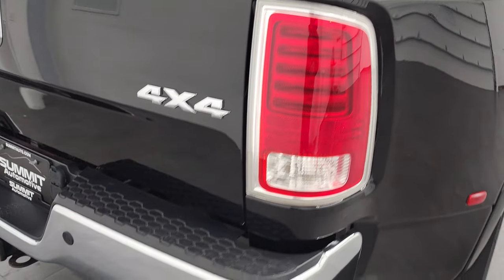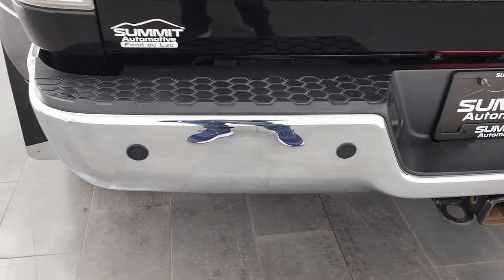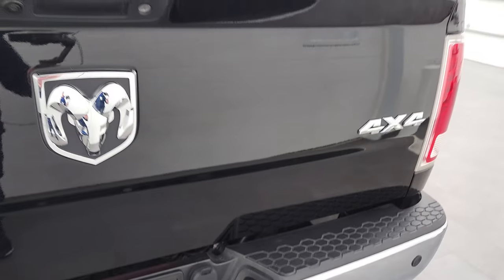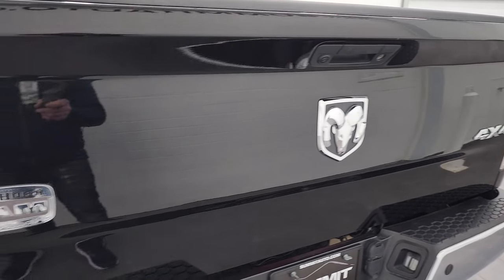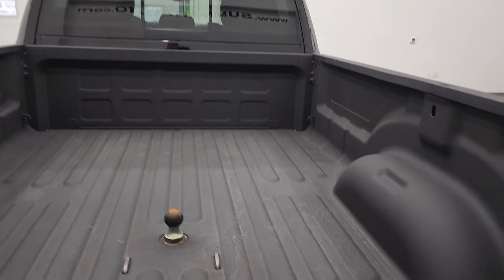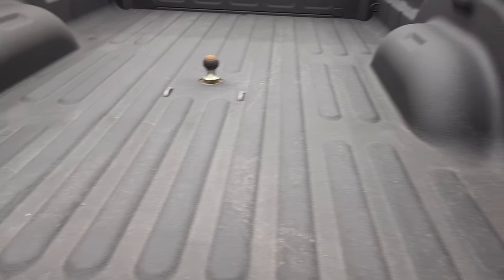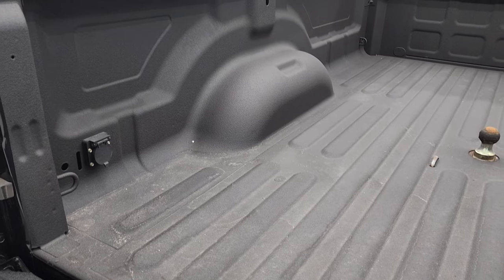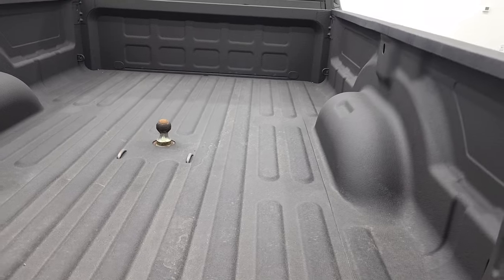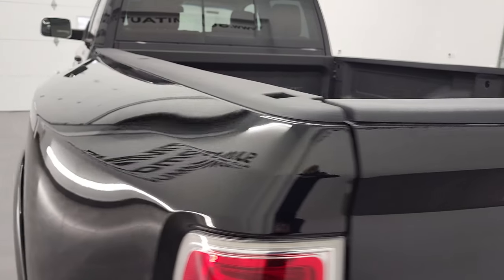Coming around to the back, rear bumper is in nice shape. It does have the backup parking sensors. Full towing package, of course, with the receiver hitch, 4-pin and 7-pin wiring. And the tailgate is in very nice condition as well — I didn't see any dents or dings on there. It does come with a gooseneck hitch, spray-in bed liner, and you do get 7-pin wiring back here as well. That bed is really nice. Tailgate shuts nice and solidly.